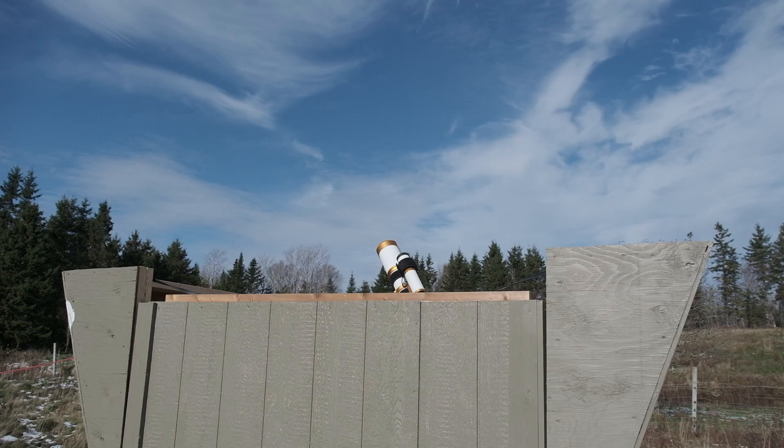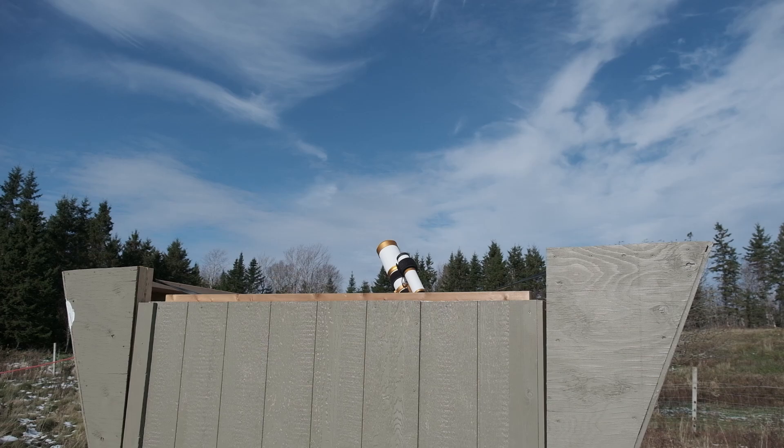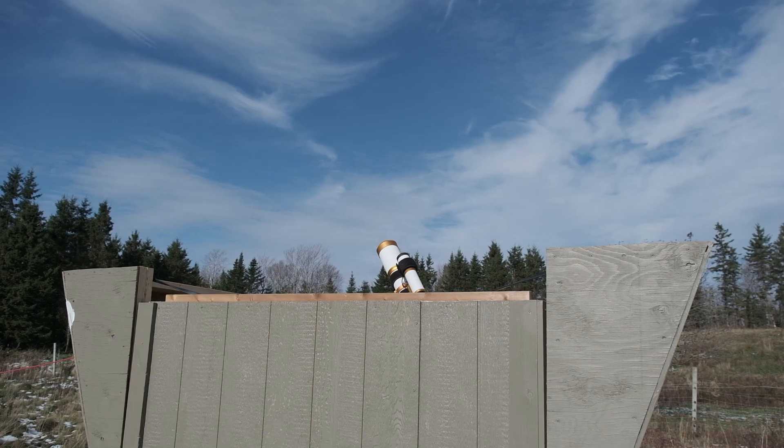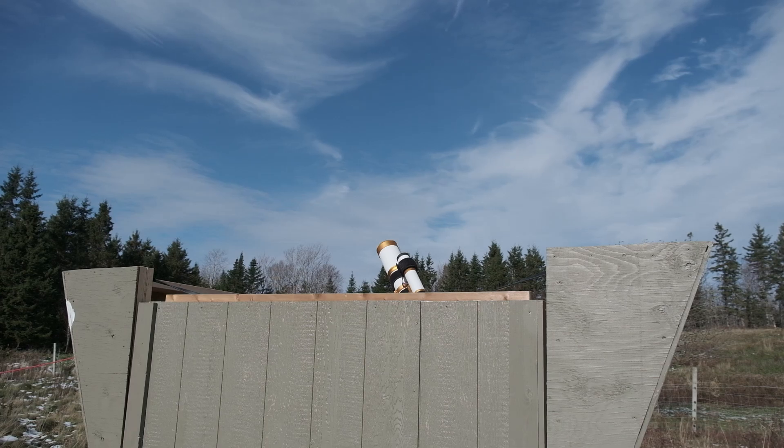I'm also very happy with how it's performed in inclement weather so far. I came in here in the thick of that hurricane a couple months back, and it was like a different world inside. I double-reinforced all the framing and then double-walled the observatory. It seems like overbuilding, but we live at one of the highest points in Nova Scotia, which is practically an island sticking out into the North Atlantic, and gale force winds are pretty common here, winter and summer.